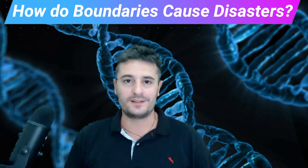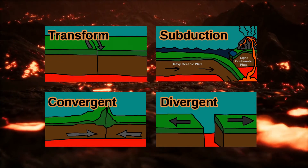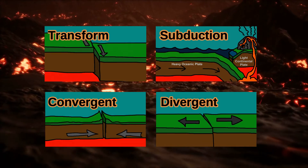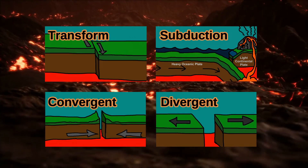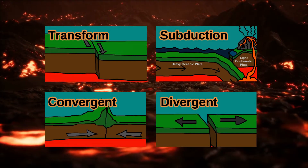So how do these boundaries cause disasters? Along these four types of plate boundaries are where we find the most earthquakes and volcanoes. The Earth's crust is violently grinding together, snapping, shaking, and sometimes being forced down into the mantle. Now the fun stuff — volcanoes.